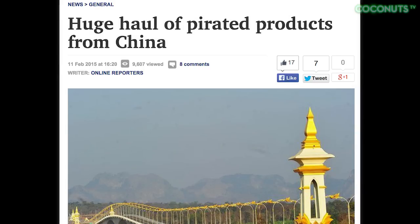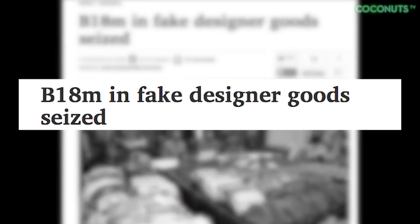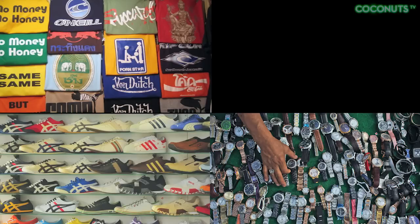This February alone, Thai police seized more than 300 million baht, or US$9 million, worth of counterfeit products, including clothes, watches, shoes, and bags.